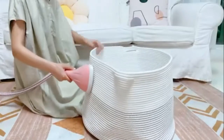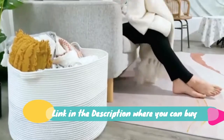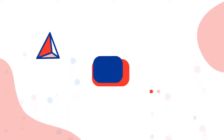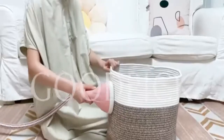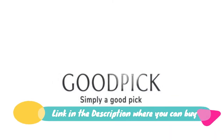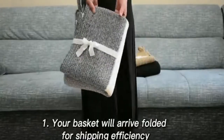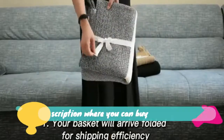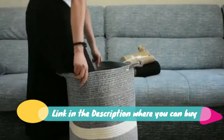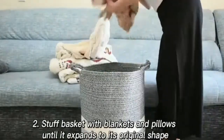XXX large cotton rope basket, 21.7 inches by 21.7 inches by 13.8 inches, woven baby laundry basket for blankets, toys, storage basket with handle, comforter, cushion storage bins, thread laundry hamper, black stitch. Large cotton rope basket, 15.8 inch by 15.8 by 13.8, baby laundry basket, woven blanket basket, nursery bin. Extra large blanket basket, tall storage basket, 15.7 inch by 21.7, large laundry basket, rope basket, XXXL laundry basket, toy basket. Woven basket, clothes baskets, blend brown and black cotton rope baskets, folds when transported.